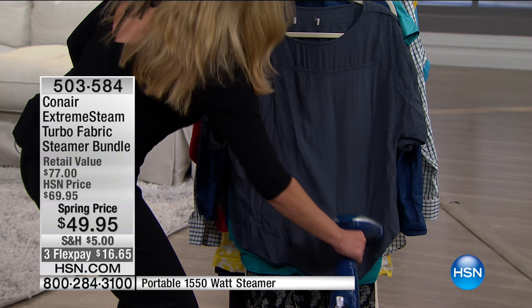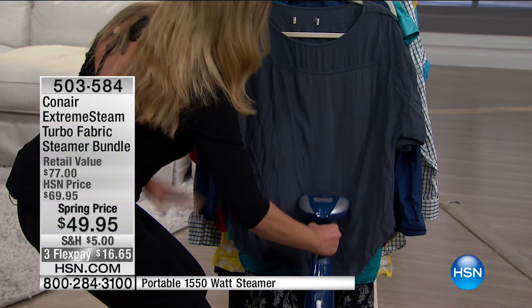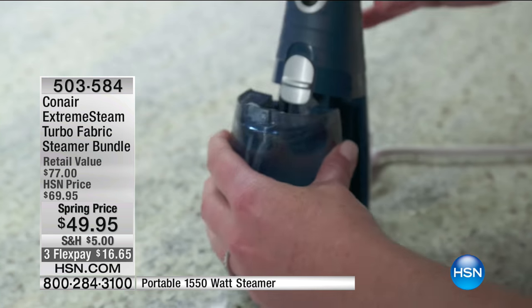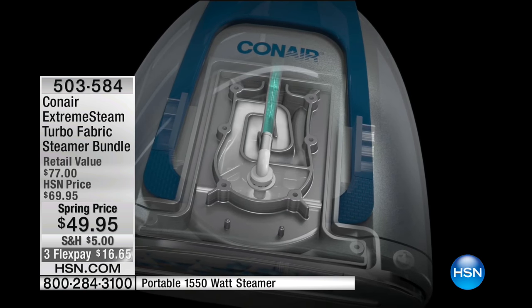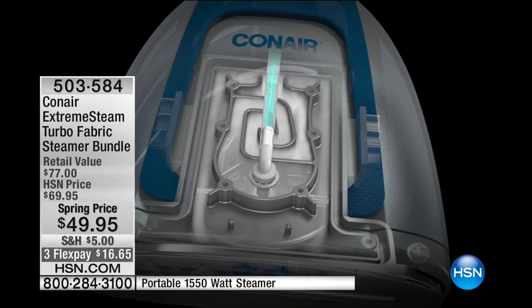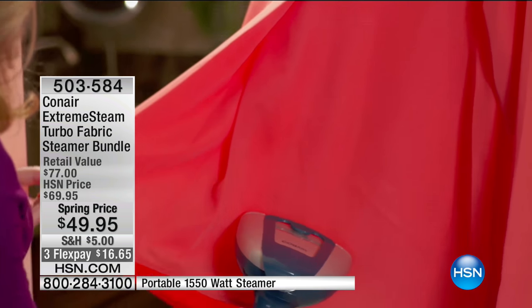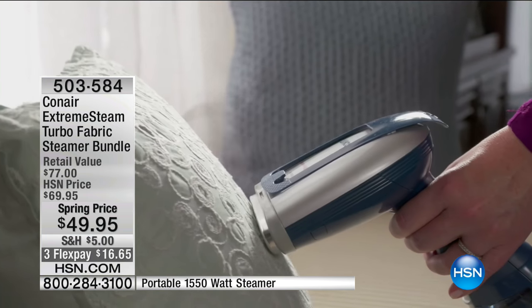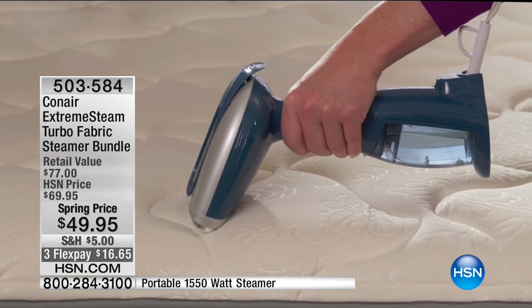Conair — number one selling unit around the planet in the U.S., and the most powerful unit they have available. There are some really cool features to show you. You're getting the maximum amount of steam. You've got that beautiful water bottle that holds it for at least 20 minutes. We've got dual motors — one on the bottom and one on the top. You can use this steamer anywhere.